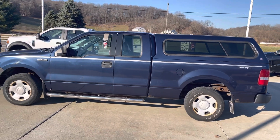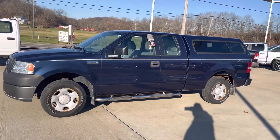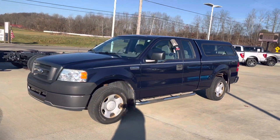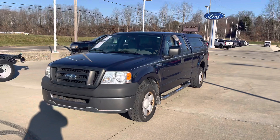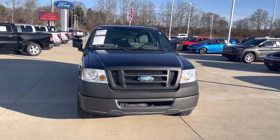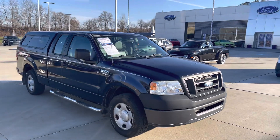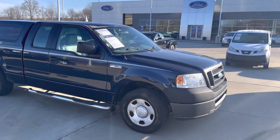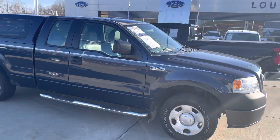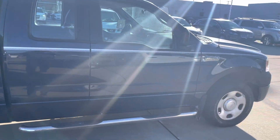Hello, this is Tim at Loud Motors Ford with my 2006 Ford F-150. Runs and drives excellent. Has the 4.6 V8, which is the better of the two — I'd rather have the 4.6 than the 5.4. It is rear wheel drive, extended cab, four-door.